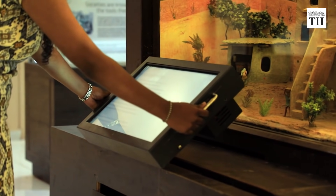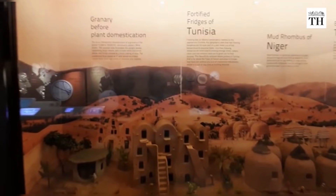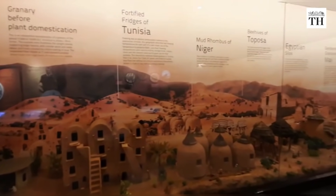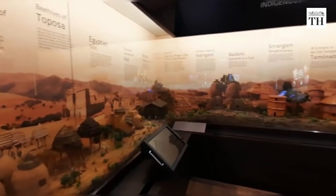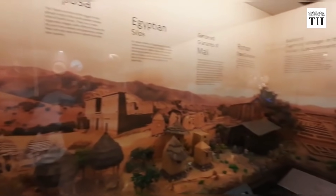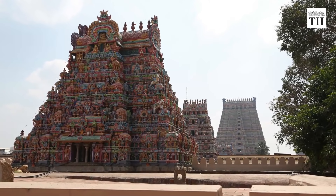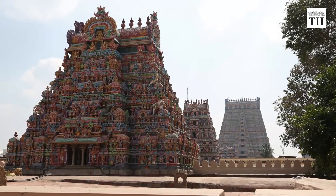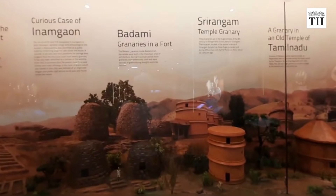With the help of a sliding electronic reader, one can look up granaries built by the Romans, the mud rhombus of Niger, and even the gender-specific earthen structures in Mali. Closer home, the display talks about the granaries found in the temple complex of Sri Rangam, in the Badami Fort, and the Indus Valley.